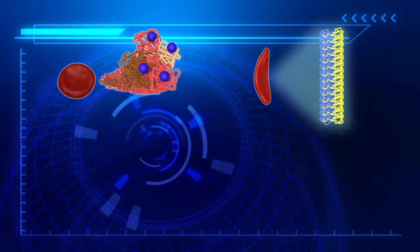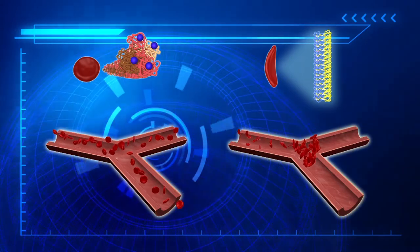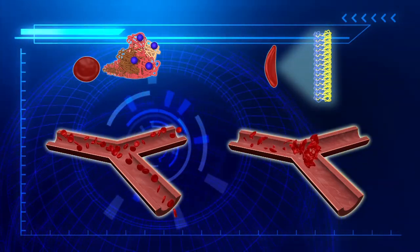Normal red blood cells are flexible and can pass through both large and small blood vessels. Sickled red blood cells can stick to vessel walls, which can cause a blockage that stops oxygen delivery.